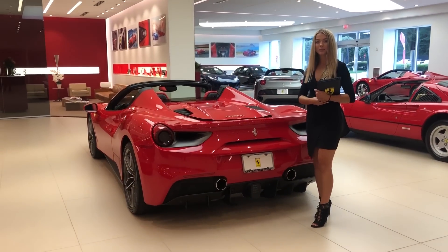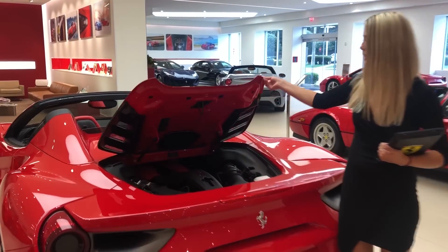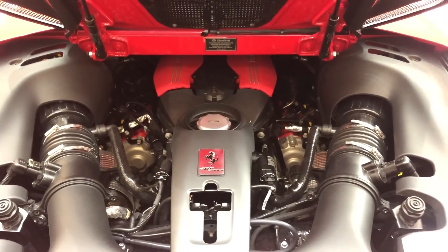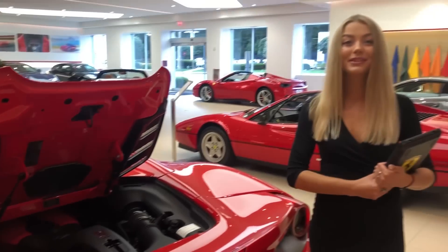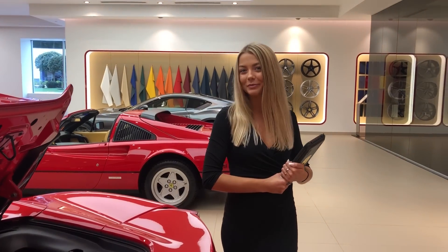The 488 Spyder comes equipped with a 3.9-liter twin-turbocharged V8 engine. It is smaller in displacement but higher in output than the 458's naturally aspirated engine. It can go from zero to 62 miles per hour in just three seconds and it has a seven-speed dual-clutch F1 gearbox.